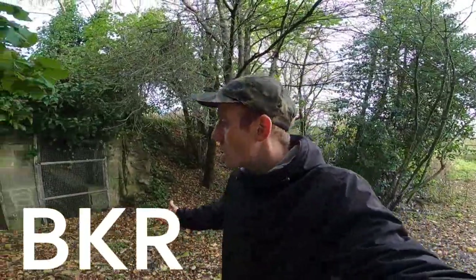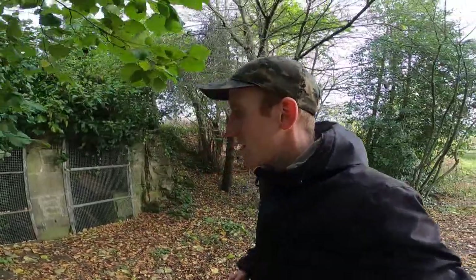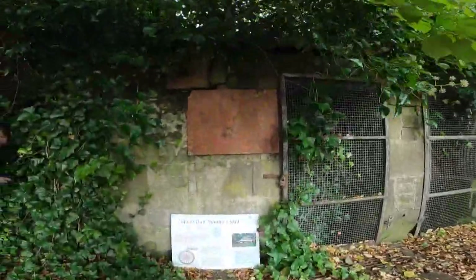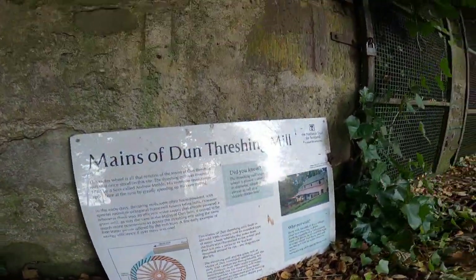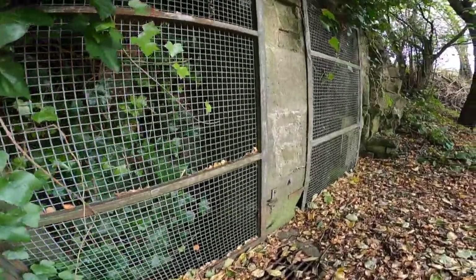Alright folks, welcome to this exciting adventure where today we start next to an old bit of Scottish history right here. Today we've come to the Mains of Dun Threshing Mill site, and the cool bit of history that's left here at the Mains of Dun is this old water wheel.